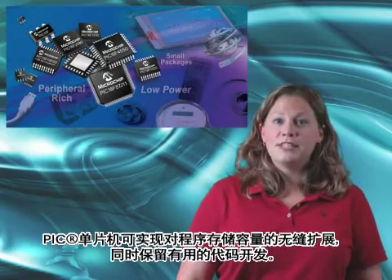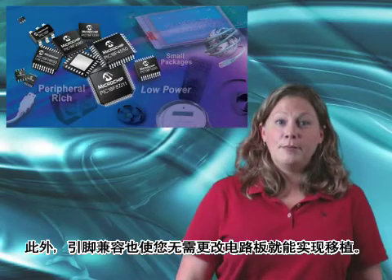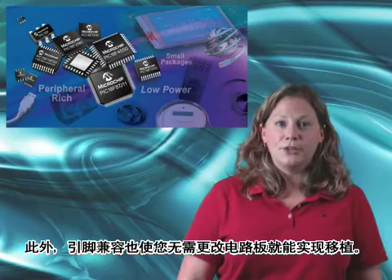PIC microcontrollers enable seamless program memory size expansion, preserving your valuable code development. And PIN compatibility allows you to migrate without changing your board.